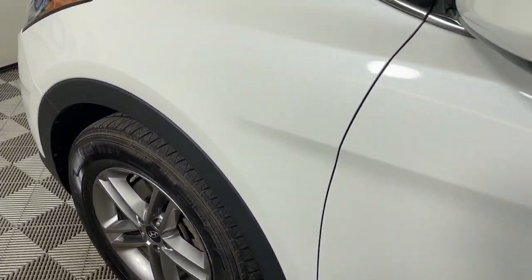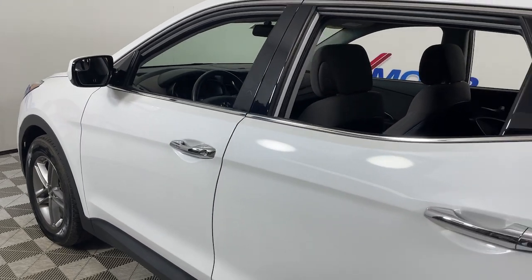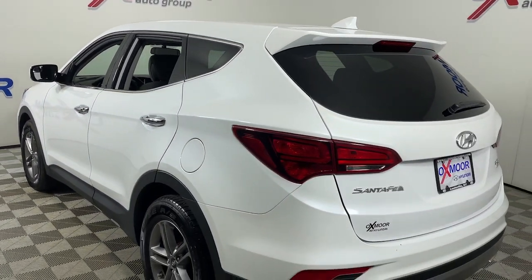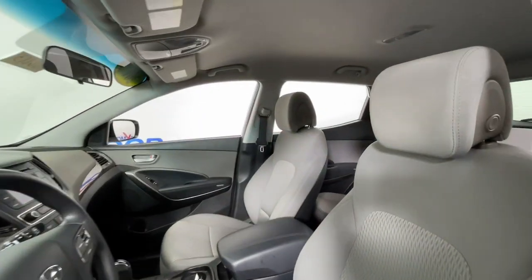You will love the features of this 2017 Hyundai Santa Fe Sport. With less than 70,000 miles on the odometer, this vehicle provides excellent value. Make the most of every drive when you travel in modern style and comfort.